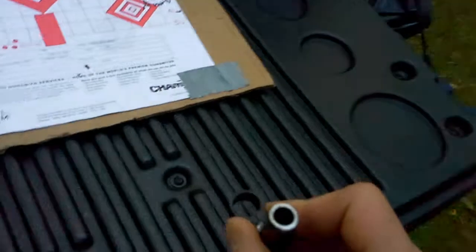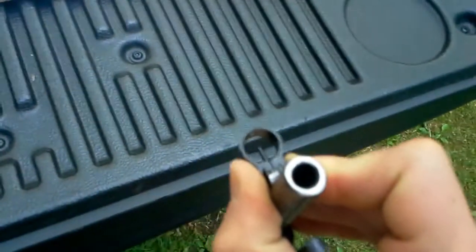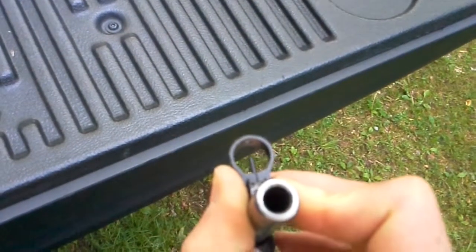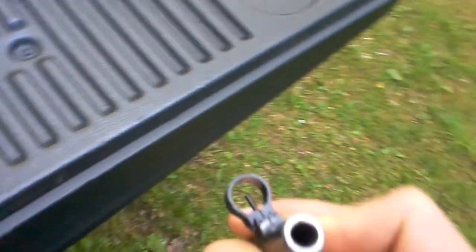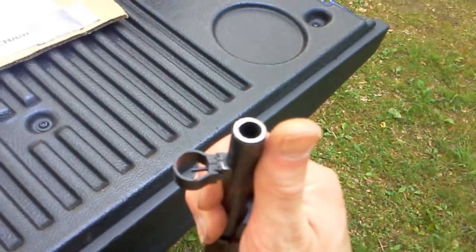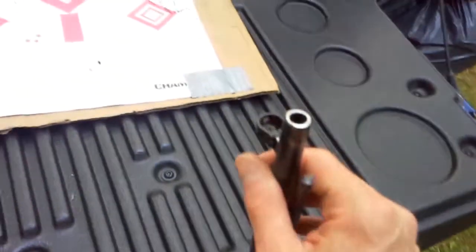I gradually moved the sight over to the position where it is now. You can see it's off to the right as shown here. Here's a top-side view — that's about as clear as I can make it. Sorry about the camera not focusing right.